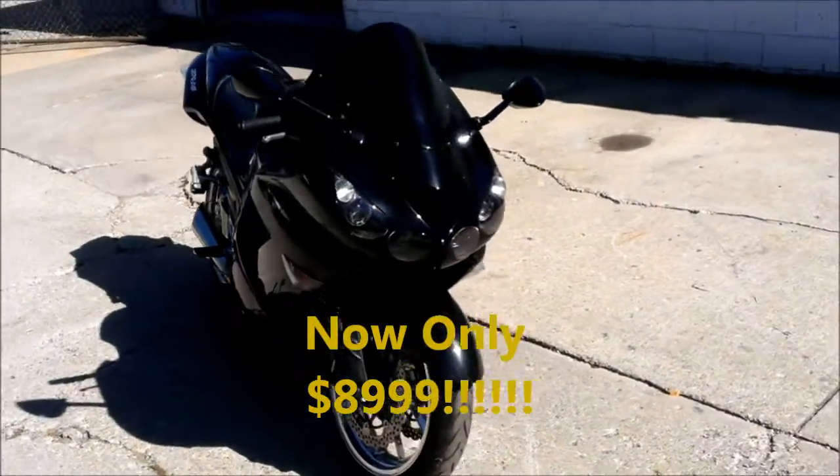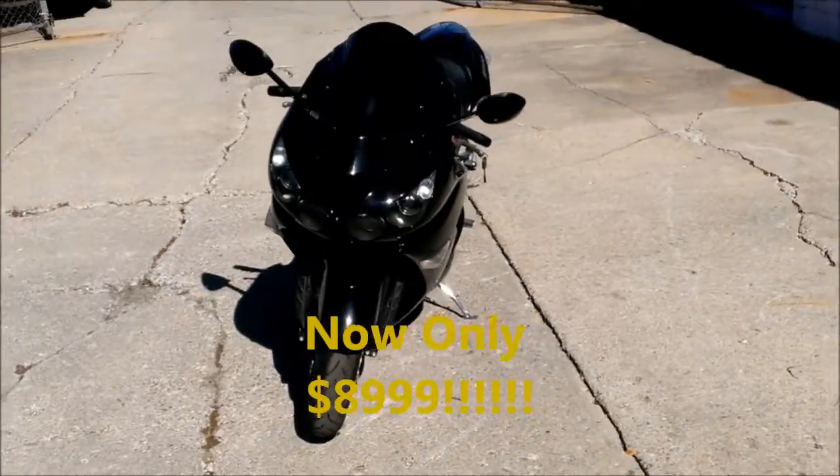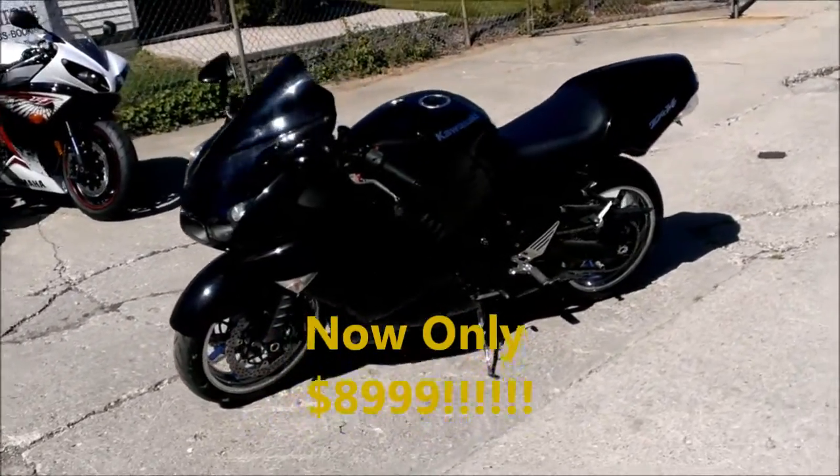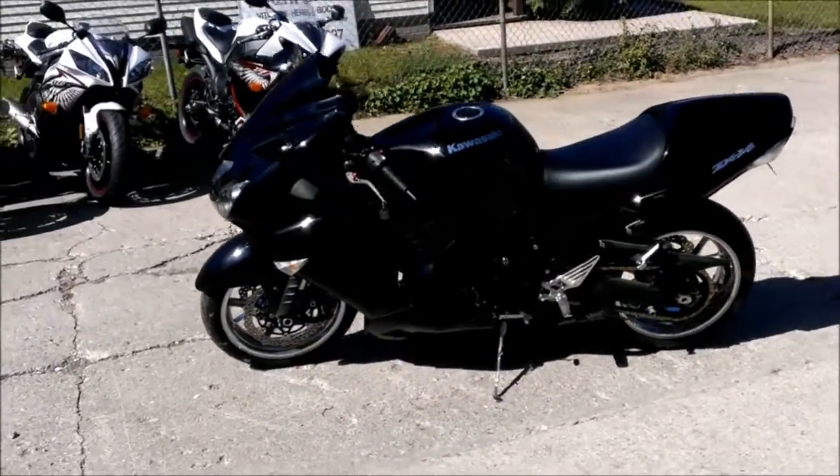Just serviced at the dealership. Let the good times roll, run out in front of the pack, looking good doing it — for only $99.99 on this 2007 Kawasaki Ninja ZX-14.